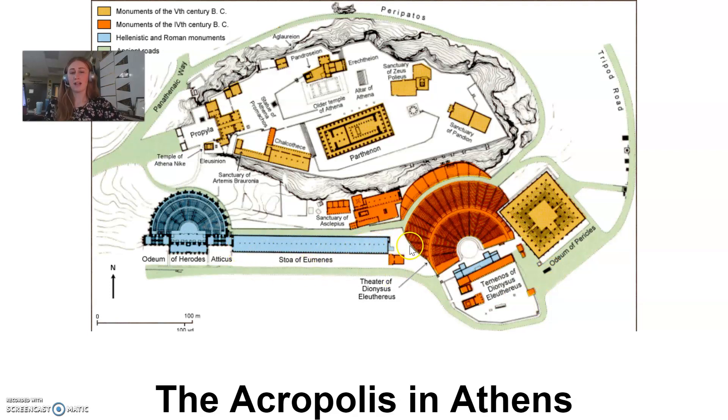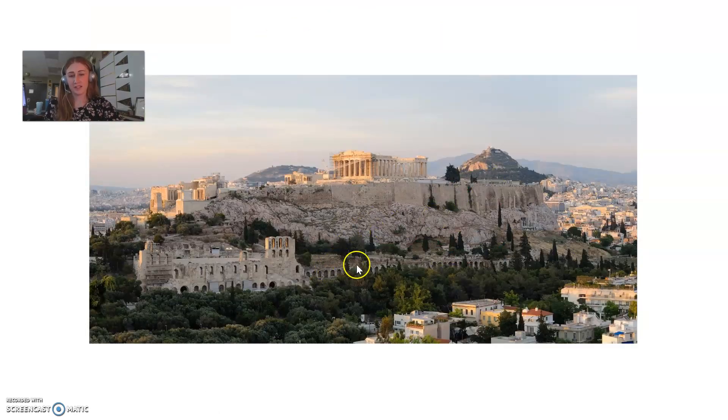We also have right here the Stoa of Eumenes, which was like a marketplace. That was like a store where people could go to get goods — people would set up every day with different booths and sell their goods there. You can still kind of see it in this picture; this is where the Stoa of Eumenes was located, where people would have set up their marketplace.